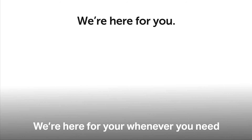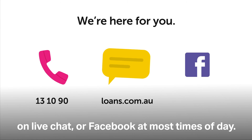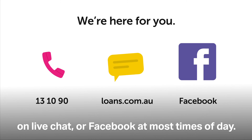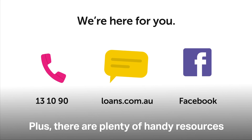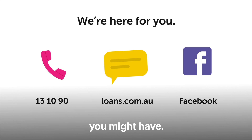We're here for you whenever you need, in a way that suits you. We're available to chat on the phone, on live chat, or even Facebook at most times of the day. Plus there are plenty of handy resources on our website to help answer any questions you might have.